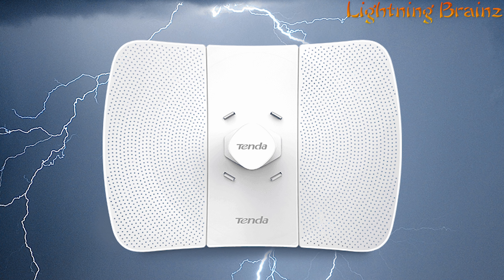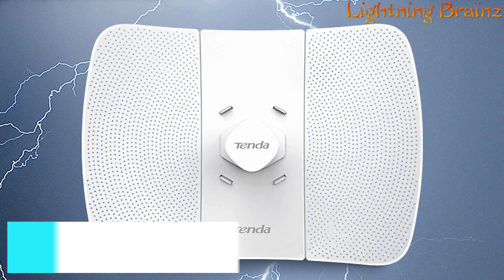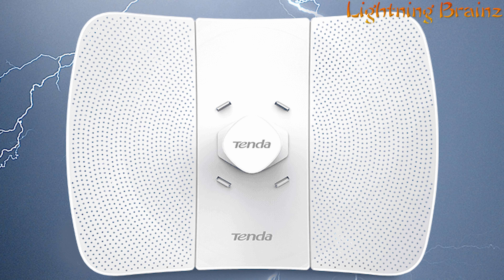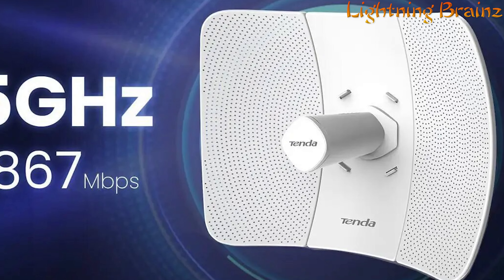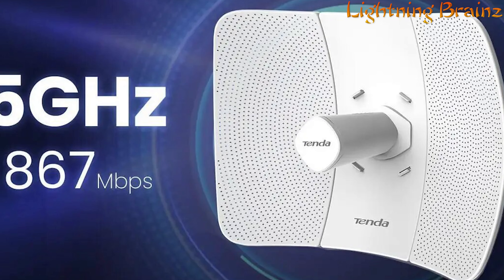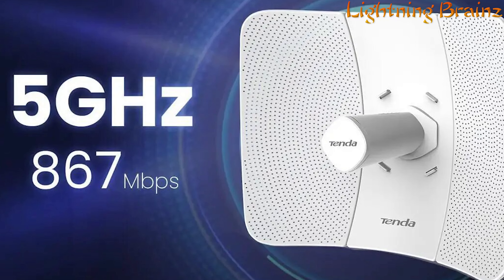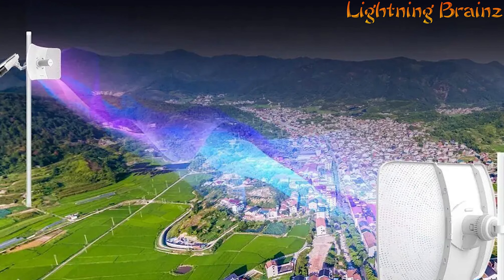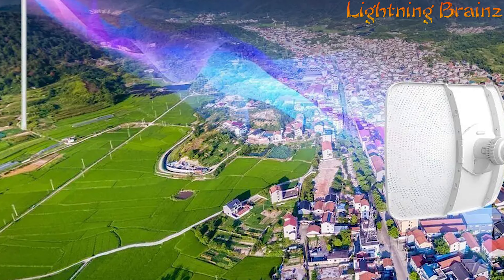Number 4: Tenda 09. The Tenda 09 Long-Range Outdoor Point-to-Point CPE is a robust solution designed for private ISP wireless connectivity, CCTV surveillance, and data transmission in outdoor environments. With its 5 GHz 802.11AC 23 dBi gigabit outdoor CPE, it offers efficient PTP and point-to-multipoint solutions, boasting a directional dual-polarization antenna for stable long-distance connectivity up to 25 km.